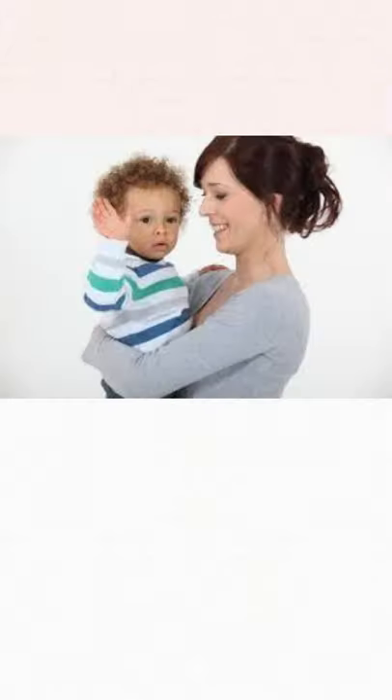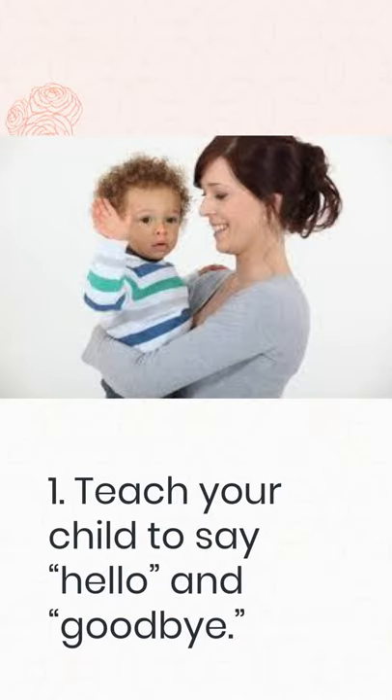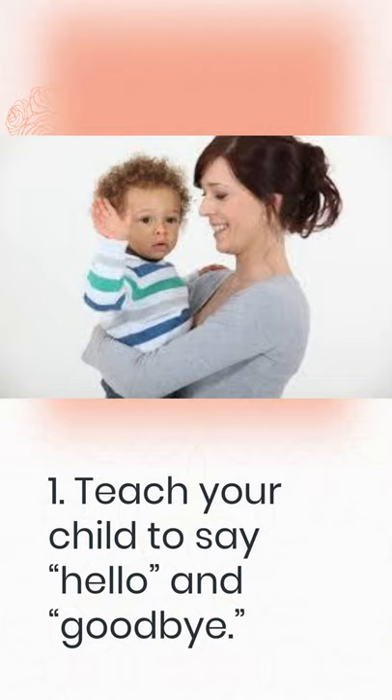1. Teach your child to say hello and goodbye. These phrases are the first steps in politely interacting with others. Make it a habit to greet yourself each morning with hello or good morning. Try to remind your child to greet relatives and friends as they get the hang of it. If they do not greet, gently remind them. For example, "That's our neighbor Diana. Would you like to introduce yourself?" Even if they haven't learned to speak, they can learn to say hello — try teaching your child how to wave hello and goodbye.